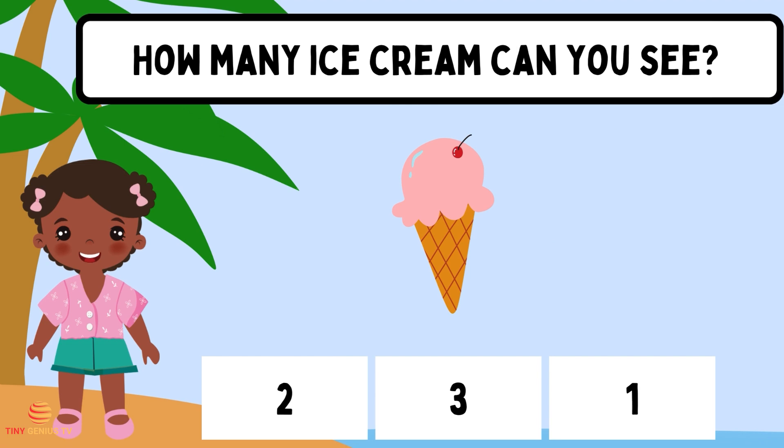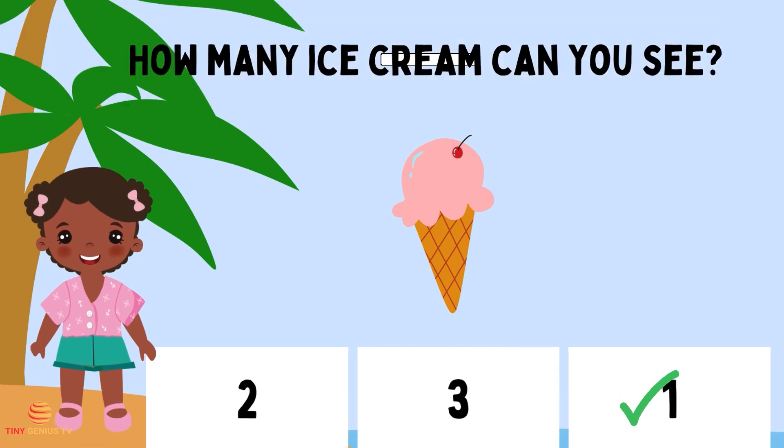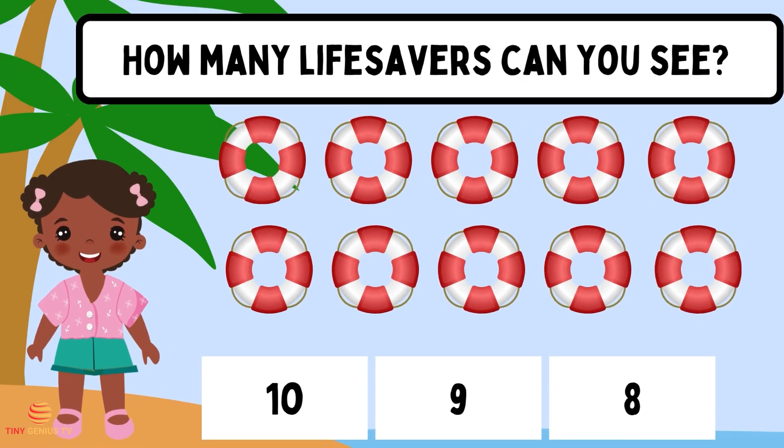How many ice cream can you see? One. How many lifesavers can you see? Ten.